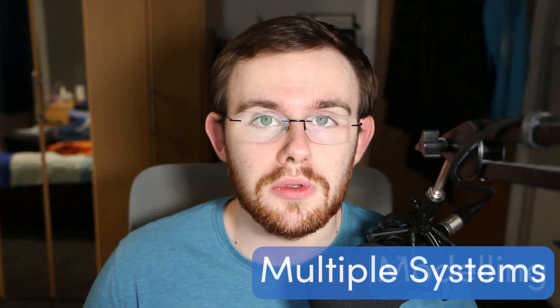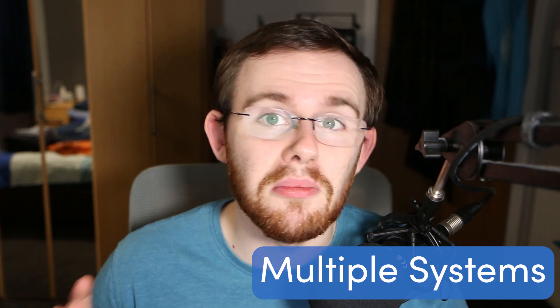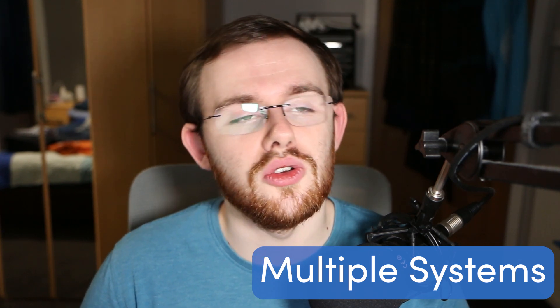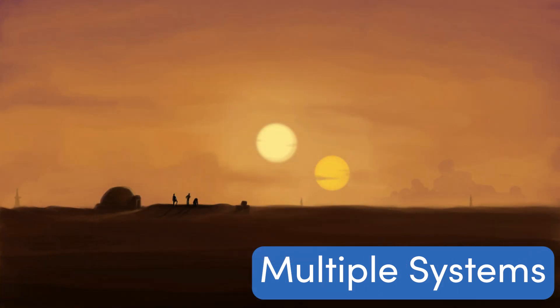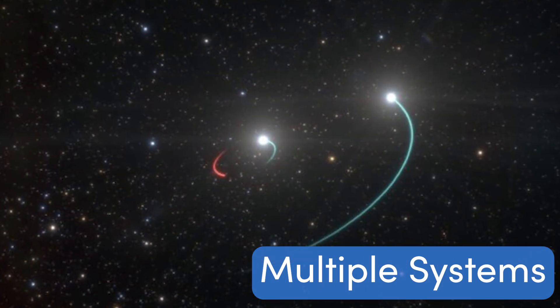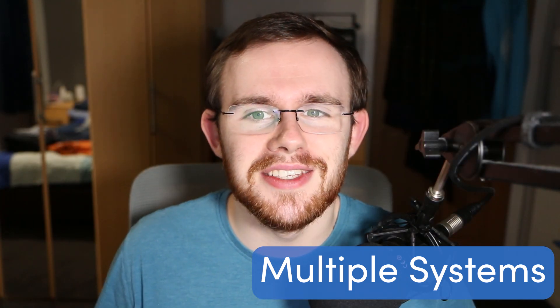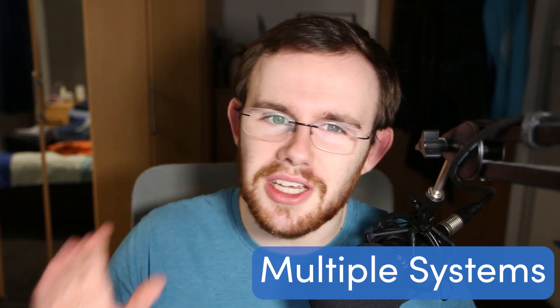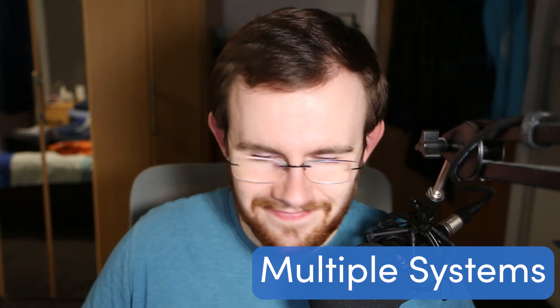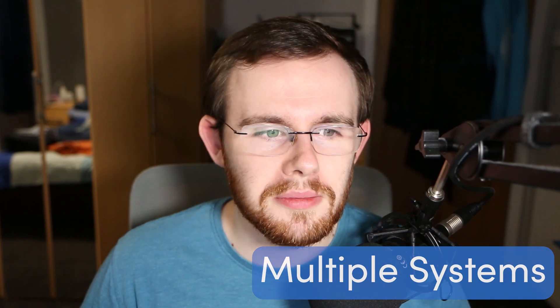The system I'm modelling is a forming stellar multiple system. Multiple systems are just star systems that have more than one star — this could be a binary with two stars, but in this case it's a triple system, so three stars. I do prefer the more science-fiction-sounding name 'trinary systems' — it just sounds better — but it's going to say 'triple system' in my write-up, sadly.